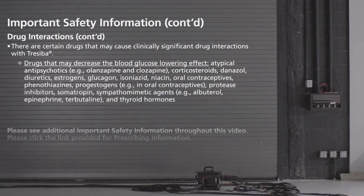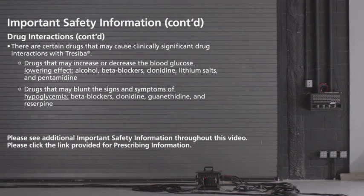Drugs that may decrease the blood glucose-lowering effect include atypical antipsychotics (for example, olanzapine and clozapine), corticosteroids, danazol, diuretics, estrogens, glucagon, isoniazid, niacin, oral contraceptives, phenothiazines, progestogens, protease inhibitors, somatropin, sympathomimetic agents (for example, albuterol, epinephrine, terbutaline), and thyroid hormones. Drugs that may increase or decrease the blood glucose-lowering effect include alcohol.